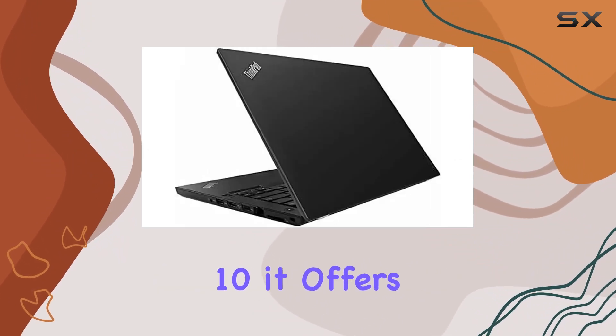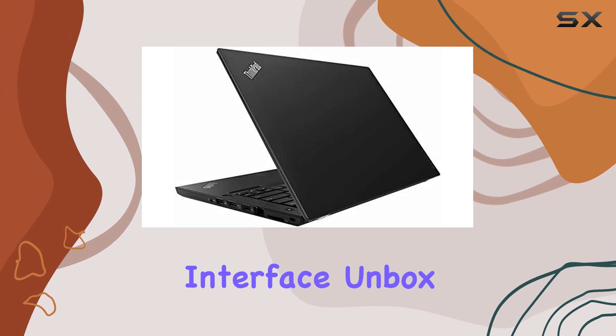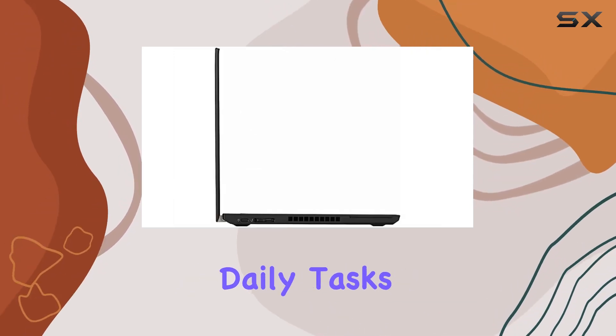Running on Windows 10, it offers a familiar and user-friendly interface. Unbox, power up, and you're ready to tackle your daily tasks.